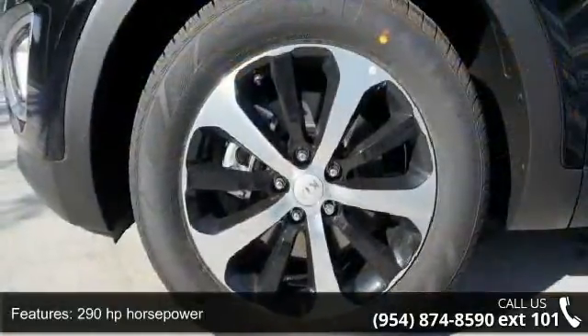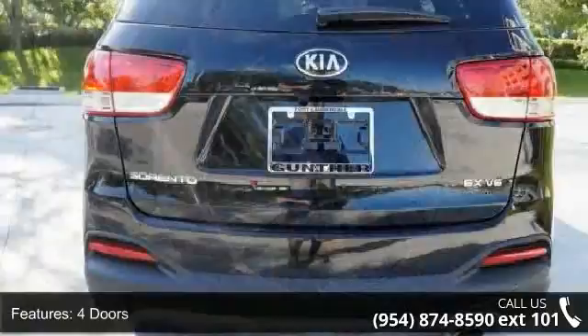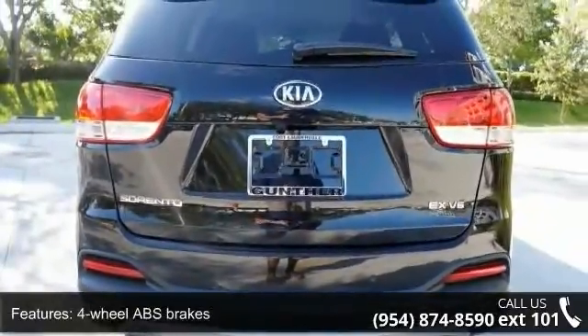290 horsepower, 4 doors, 4-wheel ABS brakes, 8-way power adjustable driver's seat, air conditioning with dual zone climate control.